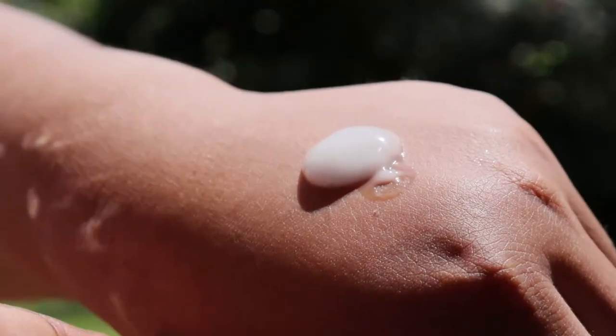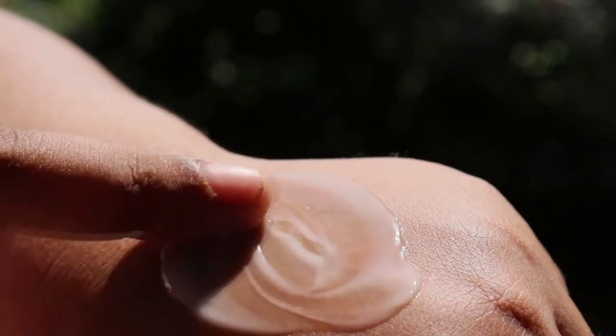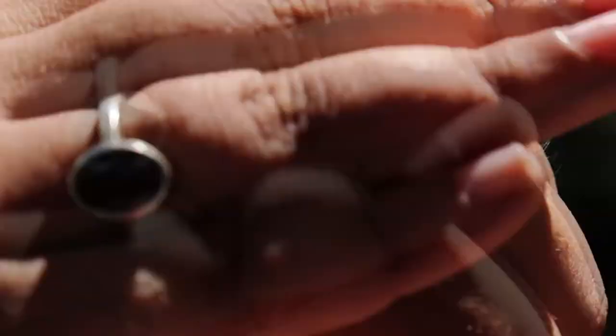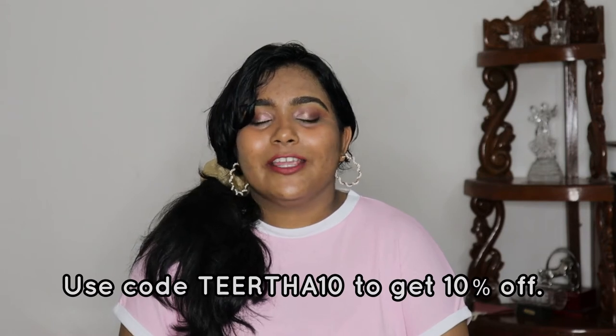The texture is somewhere between a light lotion and a gel. It gets easily absorbed into the skin, doesn't have a greasy after-feel, and doesn't make my skin look dull. The best part is my oily skin doesn't turn into a grease ball after a while, and my skin has never experienced breakouts while using this moisturizer. This is my holy grail moisturizer and I highly recommend it to oily, sensitive, and acne-prone skin types. It retails for 700 rupees for 50 grams, and you can use my code to get 10% off.